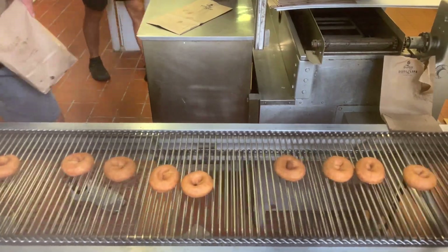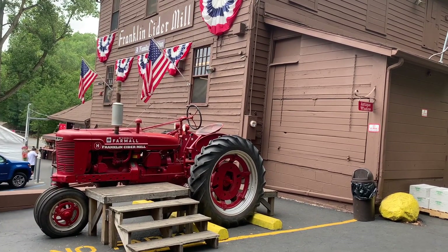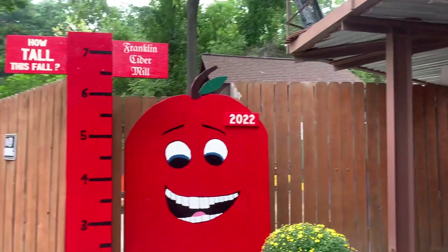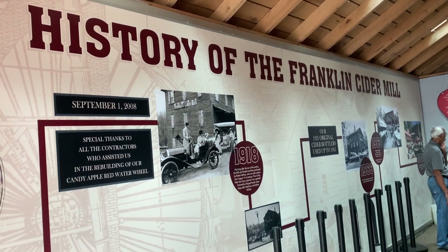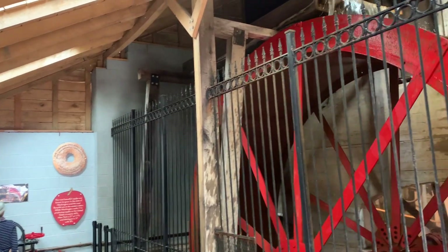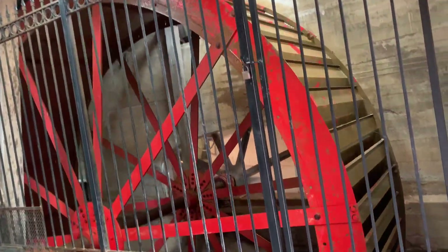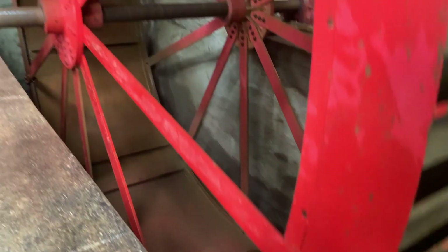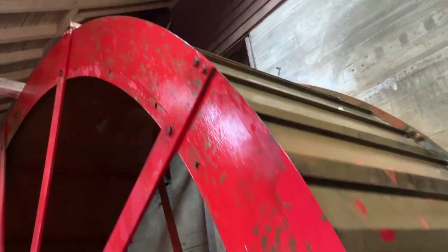Before getting food, I made sure I saw all of the sights and asked some nice strangers to take my pictures for Instagram. The massive water wheel is powered by the nearby river. It is one of the oldest operating water-powered cider mills in Michigan, and it's amazing to watch such a massive piece of machinery power all of the gears.